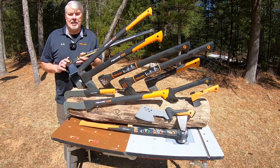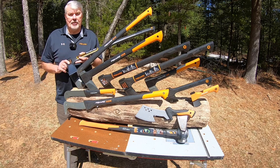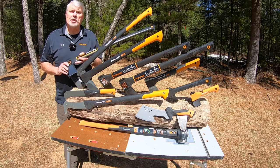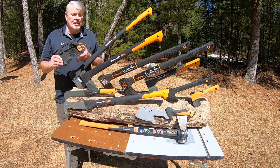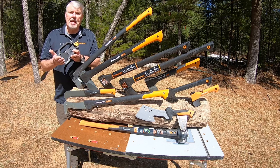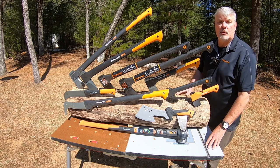A couple of things to note about the Fiskars axe: first, they're all made in Finland — they don't ship them overseas or to Asia. Second, everything you see here comes with a lifetime guarantee. And lastly, every single product you see here comes with a sheath — a nice plastic handle sheath to protect the edge from getting damaged or from cutting you.